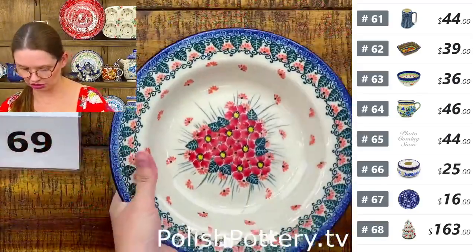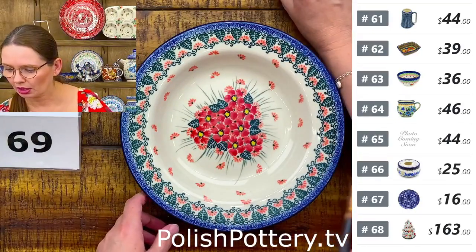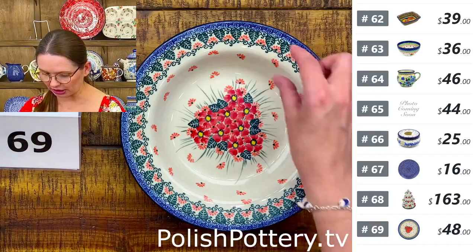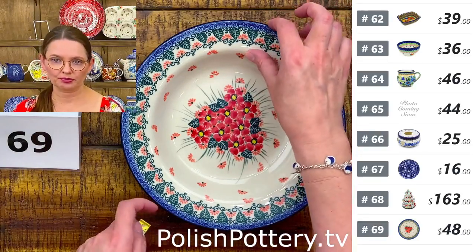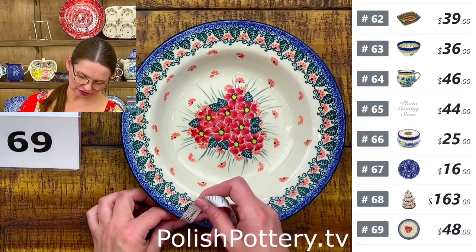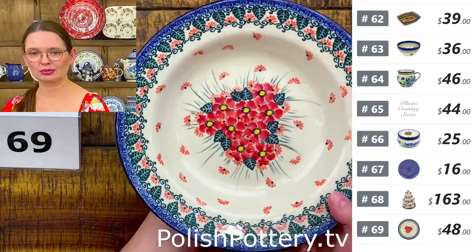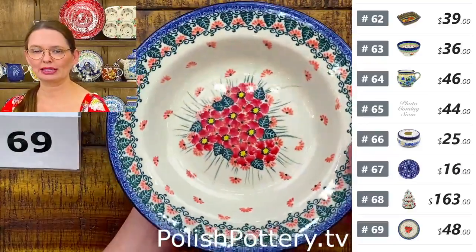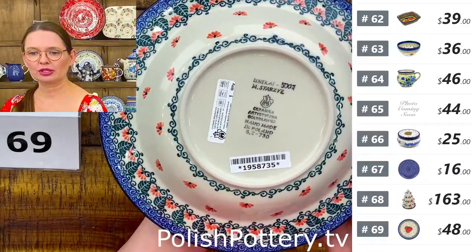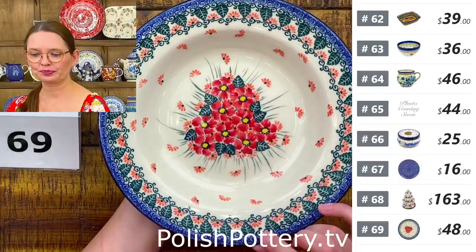Number sixty-nine is a pasta bowl from Ceramika Artystyczna with a wide lip — nine and a quarter inches in diameter, one and a half deep, 12 ounces. In Poland we call these talerz głęboki — deep plates — used for soup. Pink Forget Me Not pattern by Miss Maria Starzyk, Unicat 5007. $48 tonight, regular price $97.